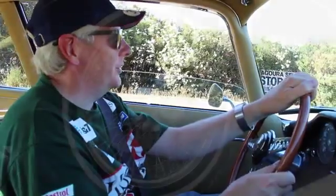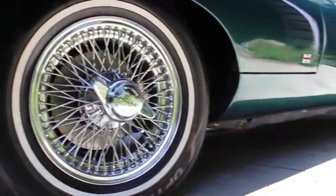Enzo Ferrari said when he saw it at the Geneva Motor Show, it was the most beautiful car he'd ever seen. So look at it — it's just so sexy.